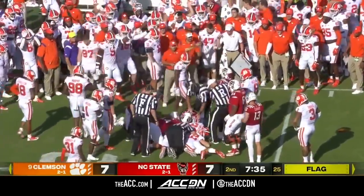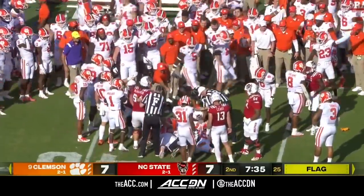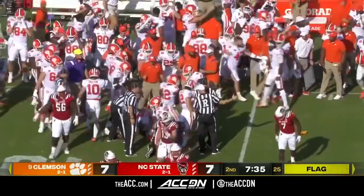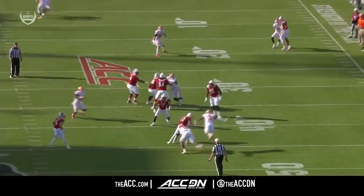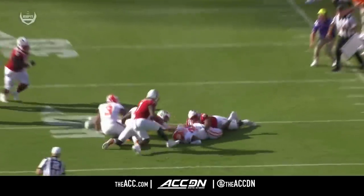The officials are in there trying to sort it out. You don't want to know what's going on at the bottom of that pile — they're pulling on ankles, pinching elbows, trying to tickle each other. It's pretty intimate down there. And it's going to be Clemson football — the theme of the day. Thomas knocked it loose, Clemson covered by the defense.